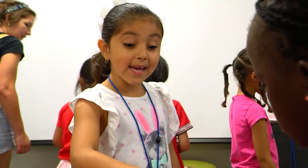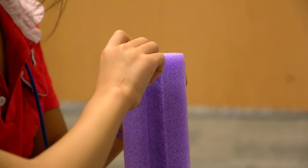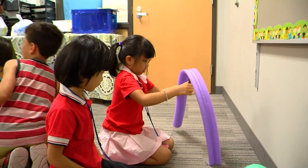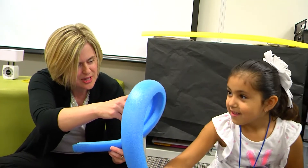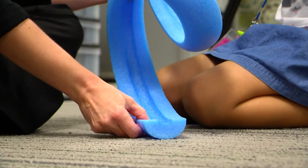That was certainly the case for these kindergartners. On this day they spent time dropping different objects and building model roller coasters to demonstrate the effects of gravity. Nelson says it's this chance to explore while having fun that really helps the children understand these STEM concepts.